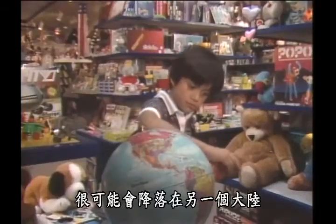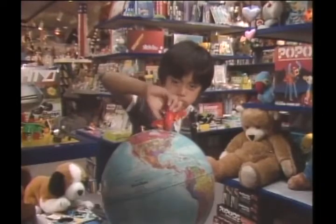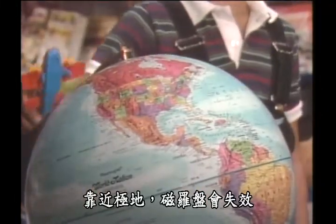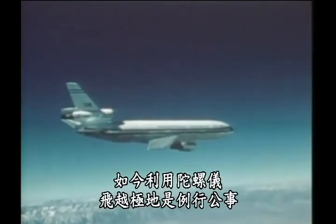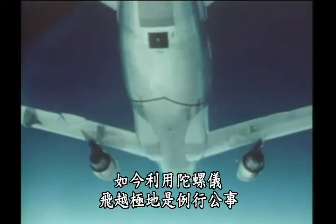If anyone were to risk a polar route, it'd have a snowball's chance of finally landing on even the right continent. Close to the pole, a magnetic compass is no use at all. These days, set straight by gyroscopes, airlines routinely fly over the poles.